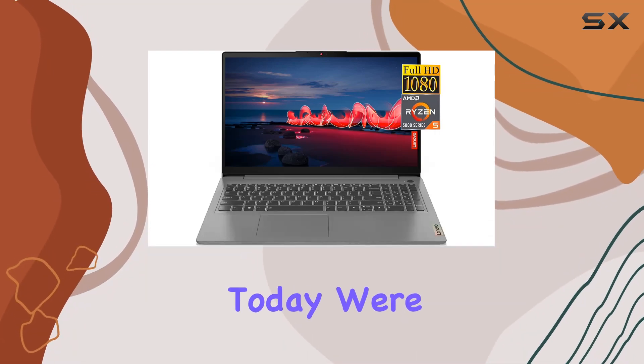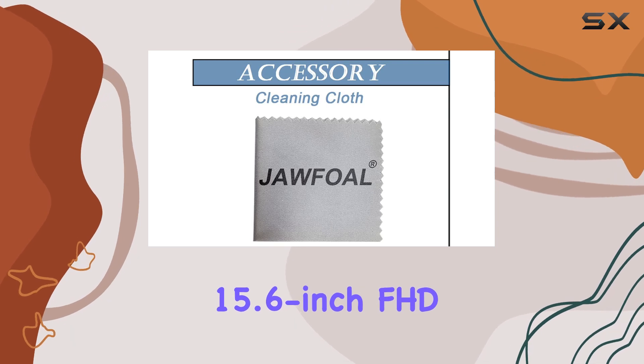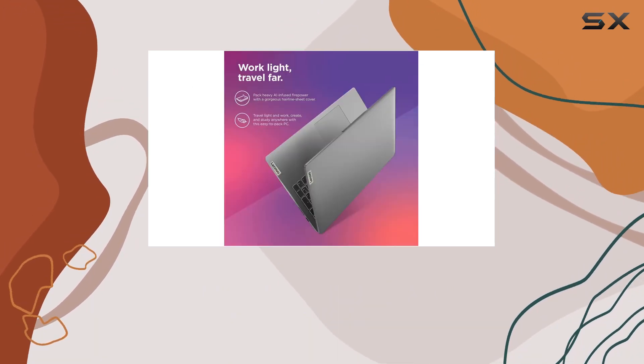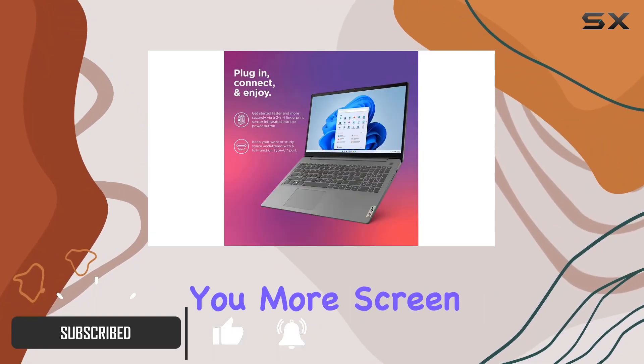Hey everyone, today we're diving into the Lenovo IdeaPad 3, the latest 15.6-inch FHD laptop that promises a blend of power and versatility. The arctic gray design is sleek and the narrow bezel display gives you more screen real estate for stunning visuals.